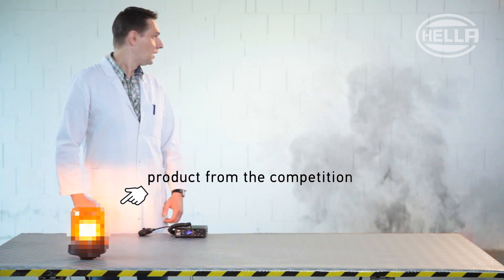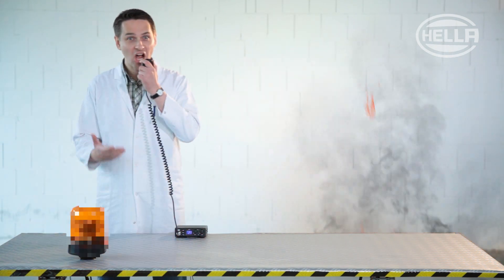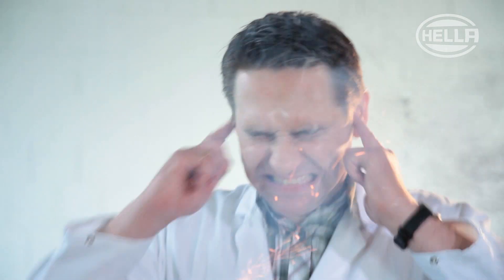First of all, look at a product from the competition. Our employee is in a dangerous situation and is trying to find a fire extinguisher by radio. But obviously, the radio signal is being disrupted and our employee is exposed to a hazardous situation without any protection.